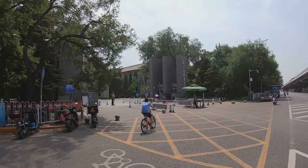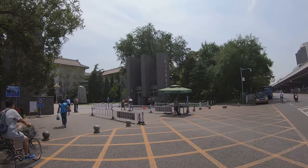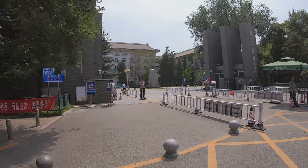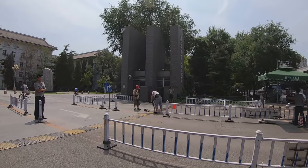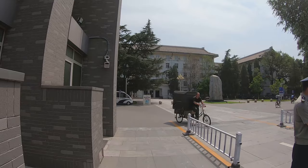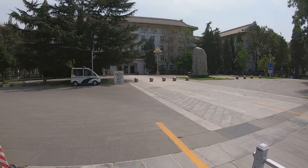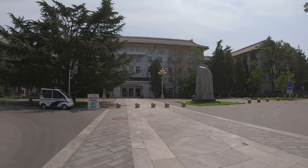Let's go see the East Campus. Here we are at the gate of the East Campus. The main color of the East Campus is just like the gate — it's gray. The West Campus is mainly for staff, with living areas and office buildings. But the East Campus is mainly for students to live and learn.